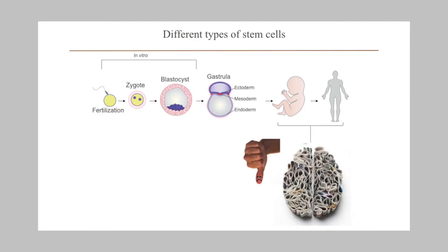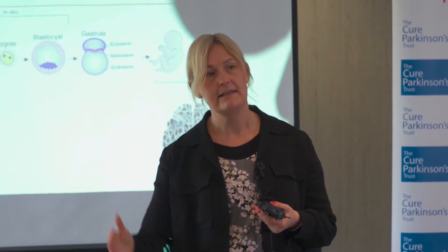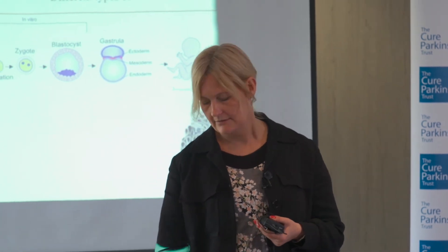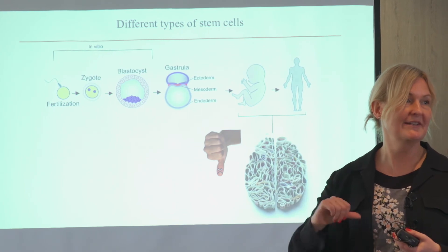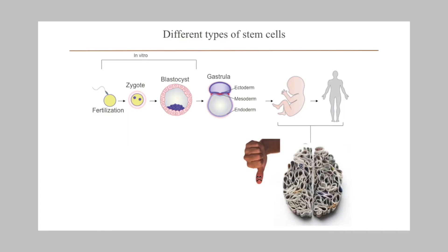We also have stem cells in our brains, but they don't really divide and they don't generate nerve cells. They do exist, it's just that they don't do anything in terms of repairing the brain — so I give them a thumbs down because they're not very helpful when it comes to therapies.